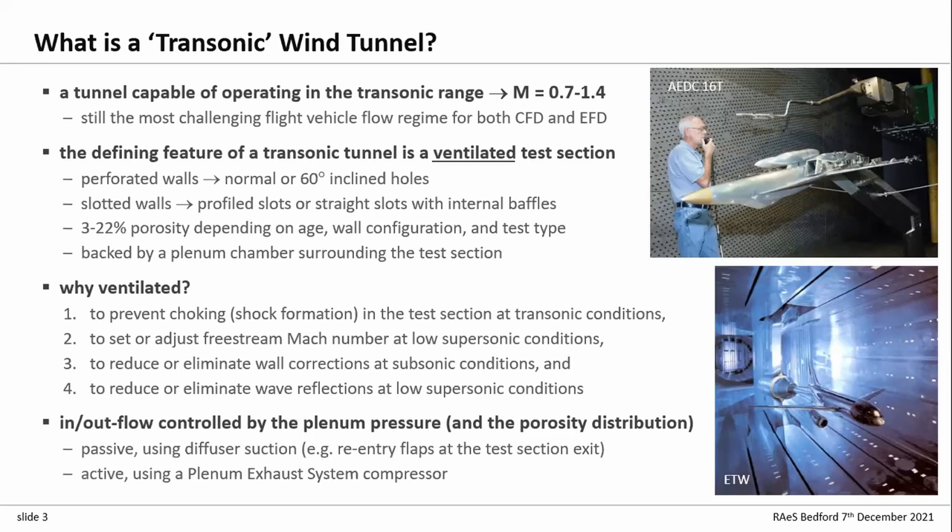The inflow and outflow from the test section is controlled by essentially the pressure in the plenum chamber around it. That can be controlled passively with diffuser suction — using a low pressure in the diffuser to suck air out of the plenum — or with a large compressor. In the case of ARA, for example, a 10,000 horsepower compressor, which is pretty much half the power of the main drive. They're not small bits of kit — there's a lot of energy in these systems.